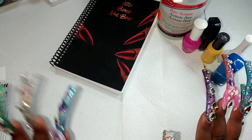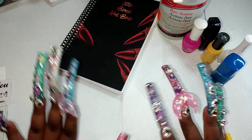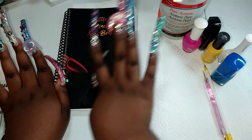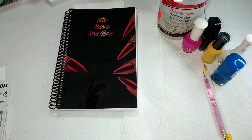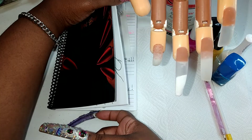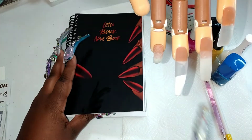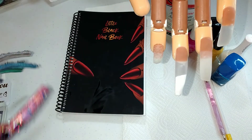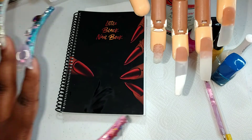In today's video, I got a request about how I use my little black book. The little black book is basically a hard copy of your work — you draw out your nail designs in it, and then your canvas is when you put them on the hand. I'm not going to show everything inside because I don't own the rights to the book, just my own ideas and designs. I'll definitely link it down below.